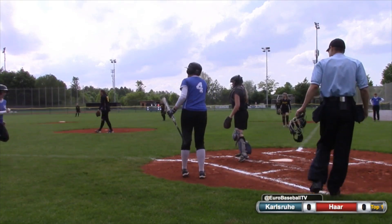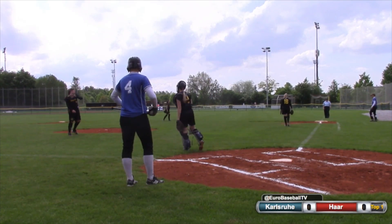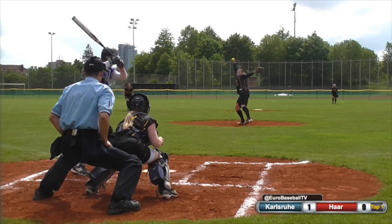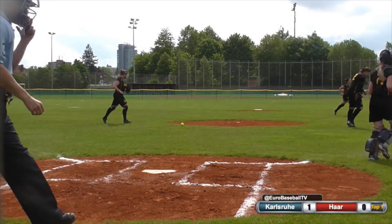The throw to third gets past the third baseman and the run will come home and score. That'll be an error on the catcher, I believe — the throw that went over Nadine Biteshead. Swing and a miss. Strike three, the inning is over. Second strikeout of the inning.